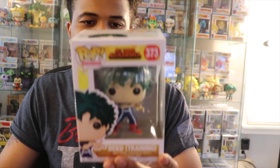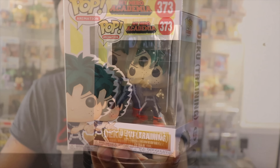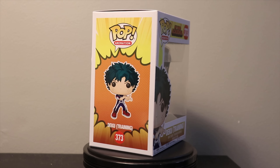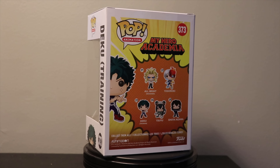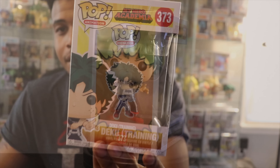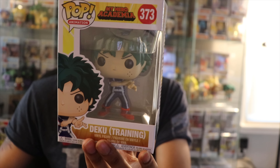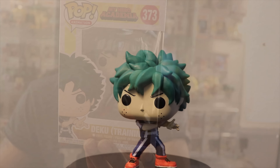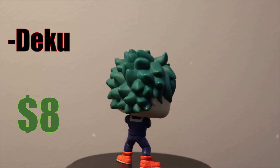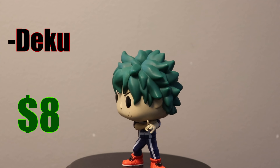First up we have Deku — I have this one already, it's right back in that case there. Deku is one of my favorite characters from My Hero Academia. If you guys haven't seen that show yet, definitely check it out. I'm actually starting to like it more than Dragon Ball Z, which is crazy for me to say. The characters all develop really well — you start to like all of them, instead of Dragon Ball Z where they kind of just focus on Goku. There's the Deku training gear from My Hero Academia.